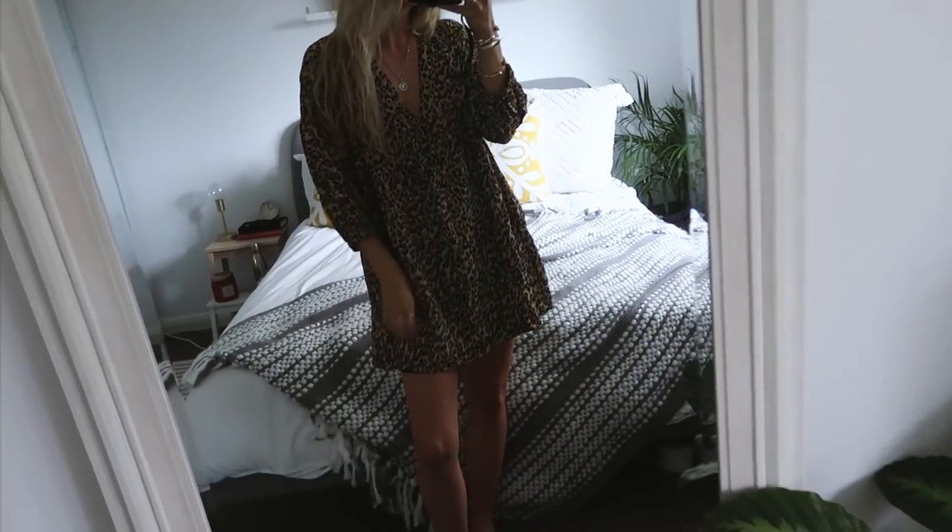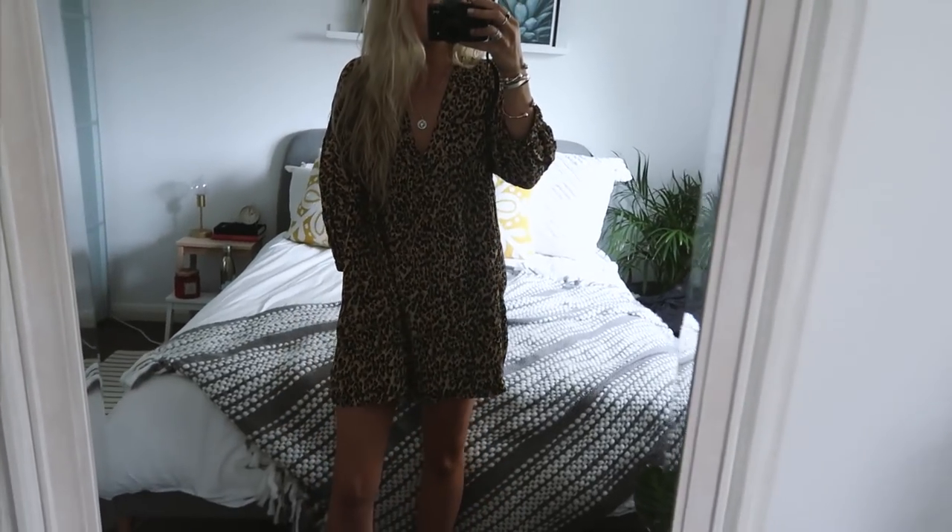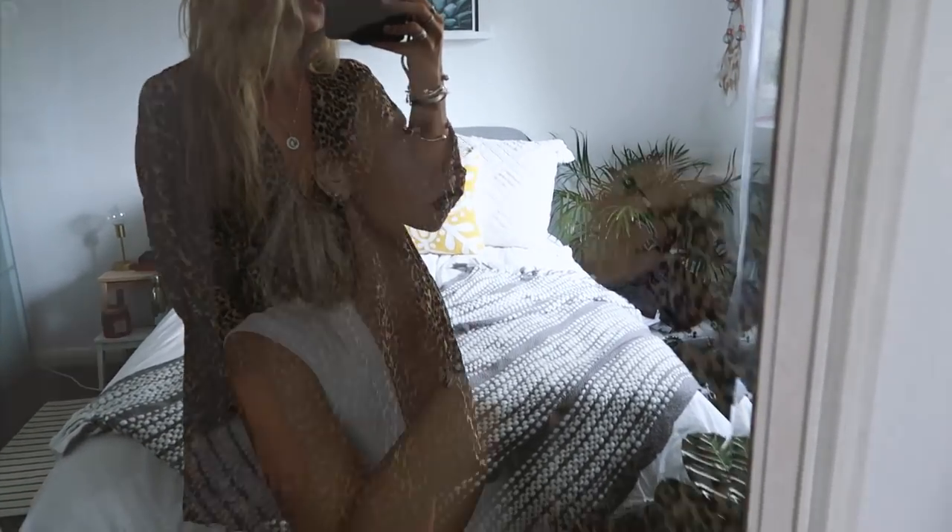Then we have my leopard print dress, which you've definitely seen before because I've worn it so many times. It's a really nice smock style dress with three-quarter sleeves. It has quite a deep V but looks gorgeous if you wear a lace bra underneath as a little detail. I love wearing it with black boots, and it's a great autumnal dress with a leather jacket thrown on top. Leopard print and animal print is everywhere at the moment, so definitely one to invest in. There's also a plain black version I'm thinking about getting. It's about £29.99, which is really affordable for something you'll wear a lot.